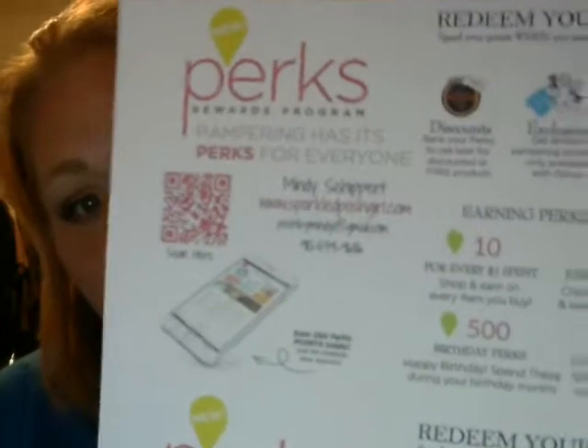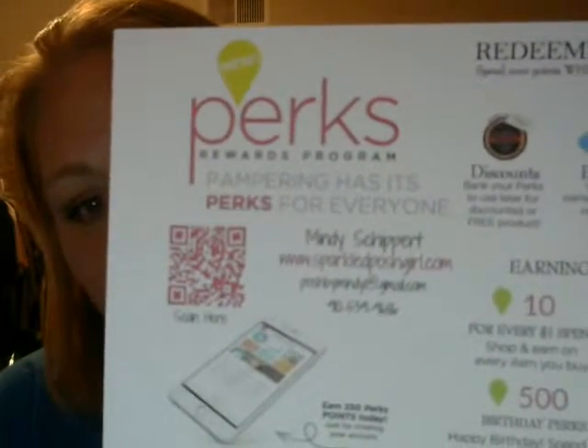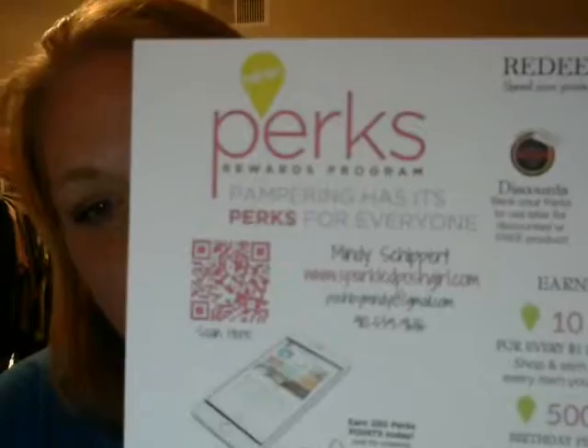You're going to go to my website, which is www.sparkledposhgirl.com, and sign up for Perks. You put your email address in and click okay. You'll get a confirmation email — follow the link in that confirmation email. All you simply have to do is create a password and hit save. Once you've done that, it automatically logs you in and you get 250 perks immediately just for joining the Perks Rewards program.